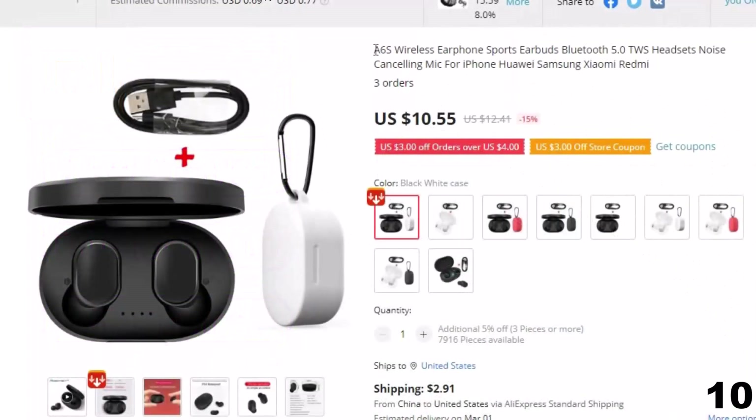Number 10: A6S Wireless Earphone Sports Earbuds Bluetooth. This Bluetooth earphones and earbuds is here with 15% price off. Now you can get it at around $10.